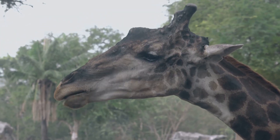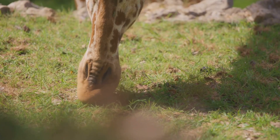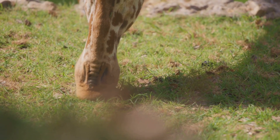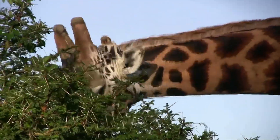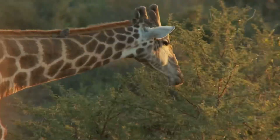Giraffe tongues can be about 18 to 20 inches long — that's a lot of lick! Their tongues are dark to help protect from sunburn, perfect for sunny leaf snacking. They can grab leaves carefully around sharp thorns — built-in leaf gloves.